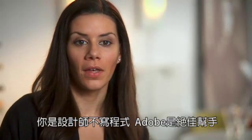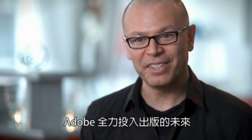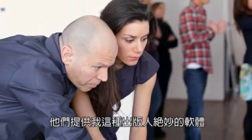As a designer, not a developer, Adobe is the perfect assistant. Adobe's involvement in the future of publications is now stronger than ever because of the incredible software they've come up with for publishers like myself. They know how to create something for someone that's an artist.